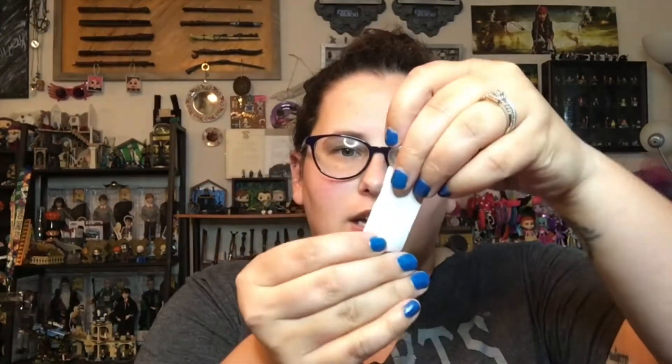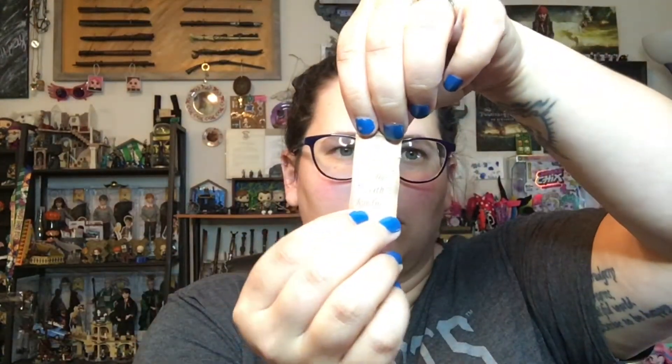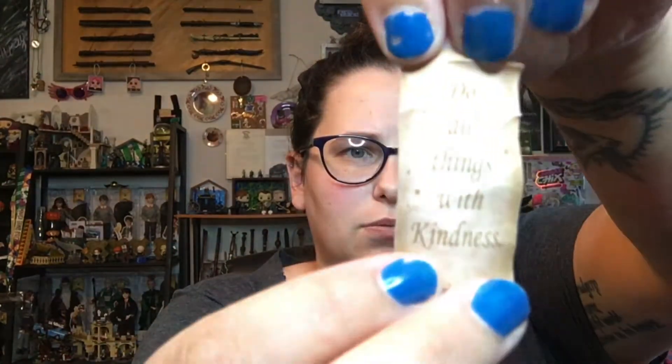Oh, there's the secret message! These two pieces come apart. This comes off the bottom. Let's see what our secret message is — it's rolled up, teeny tiny. 'Do all things with kindness.' Do all things with kindness — that is a very good message to follow.